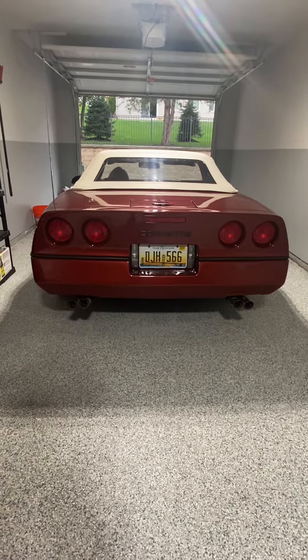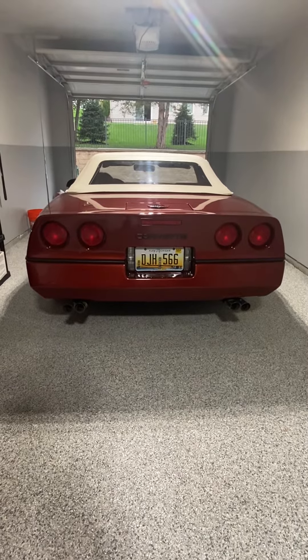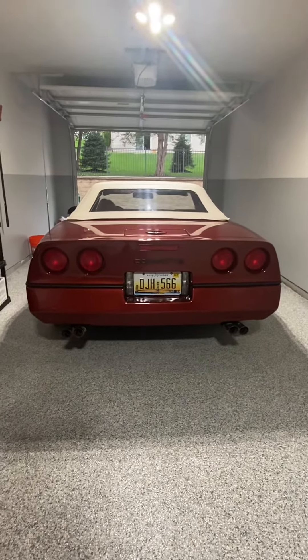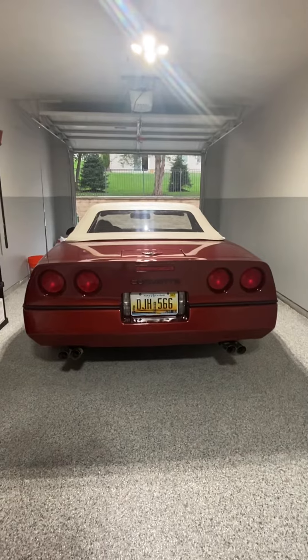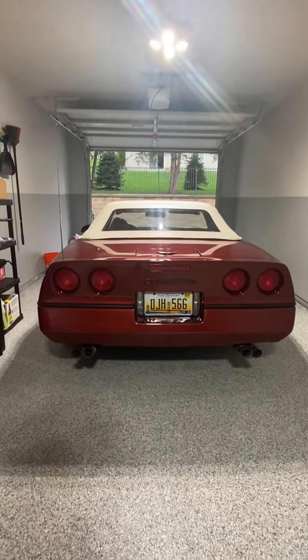Here's a short video on the exhaust of the 9,000 mile 1986 Corvette Convertible base car. As I'd mentioned earlier, this is a Monza exhaust — it's really four tips coming off two straight pipes. They essentially deleted the muffler.